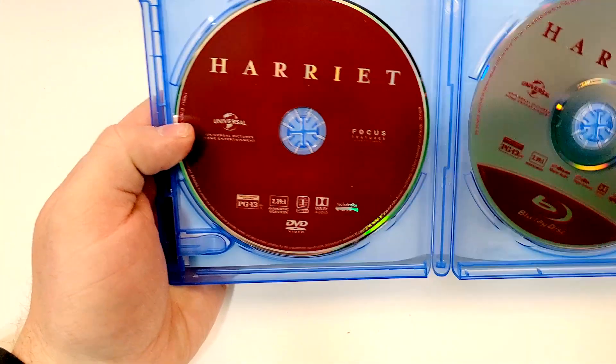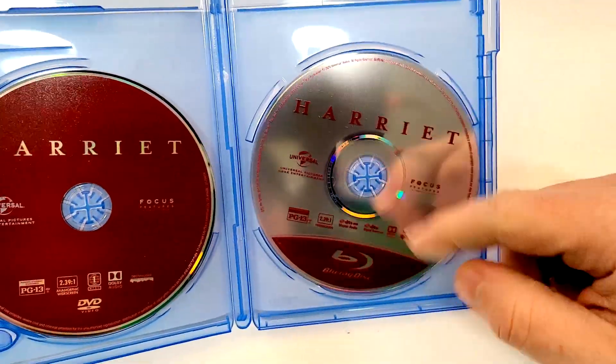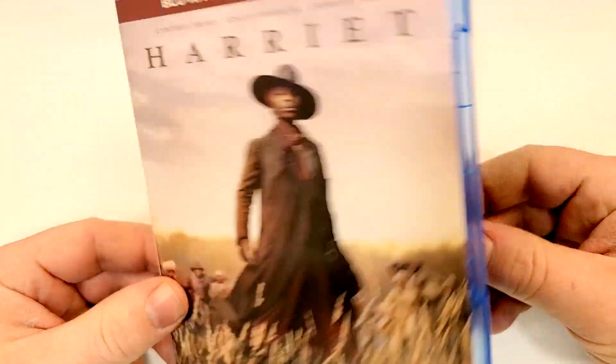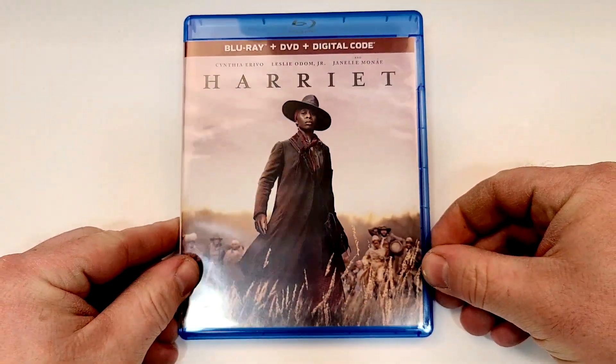Inside on the left we have the DVD in kind of a maroonish color, and on the right we have the Blu-ray in the standard Universal style, except maroon instead of blue. Kind of a cool color choice they did with that. Definitely like the overall appearance of that.